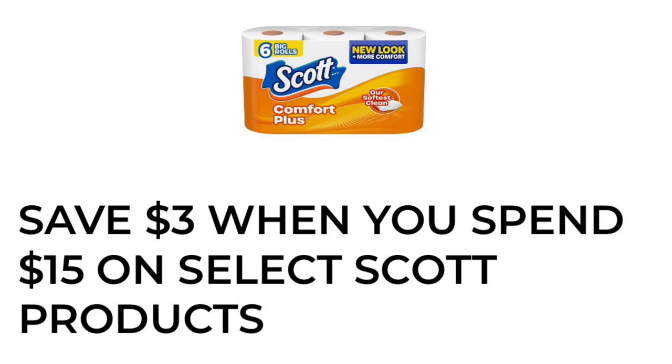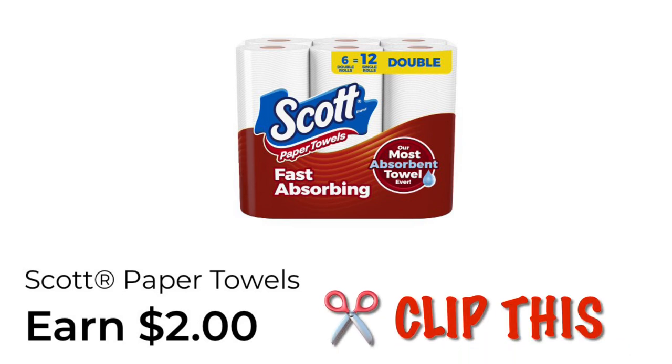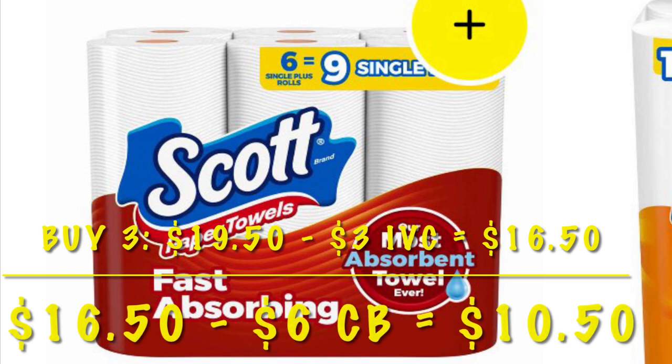Some instant savings — we have save $3 when you spend $15 on Scott products. This includes the paper towels and the toilet paper. Right now we have earned $2 cash back on our DG accounts, so go ahead and clip this. We can use it up to 5 times in a single transaction. We can grab 3 of these and that would be $19.50. We'll get that $3 instant savings coming off. We'll pay $16.50 but then we're going to earn $6 cash back on our paper towels. That brings our total down to $10.50 for 3 six-packs of Scott paper towels.